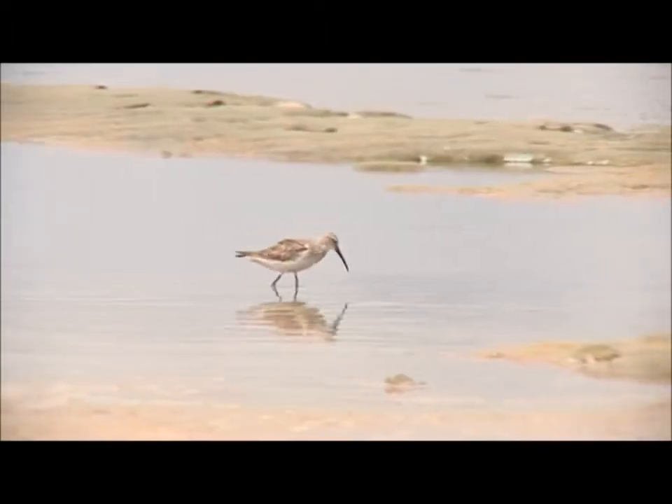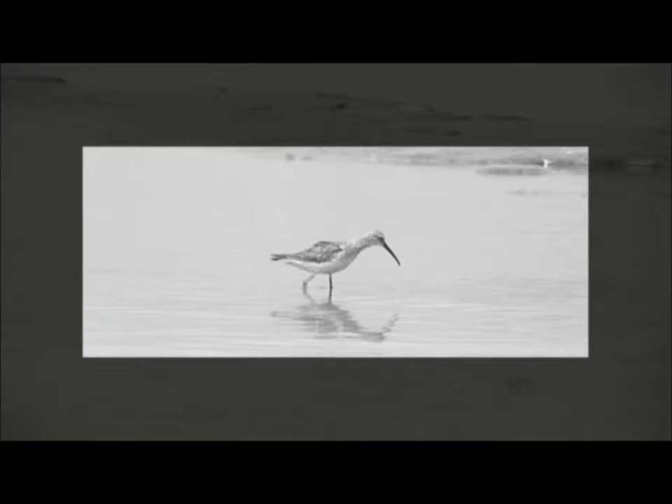In the summer of 2007, on these islands behind me, two birds were tagged. One was a red knot, the other a curlew sandpiper. After they were tagged, they started their journey northward. And then in July 2008, these birds were discovered.